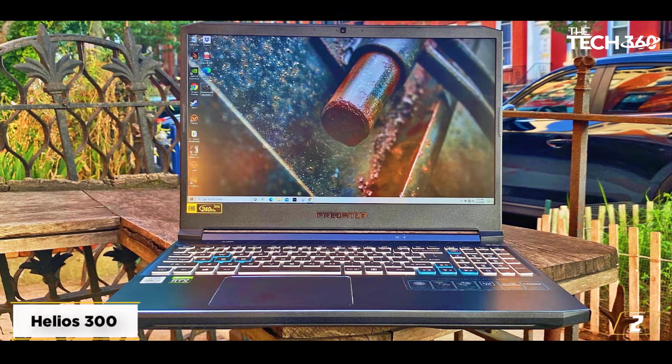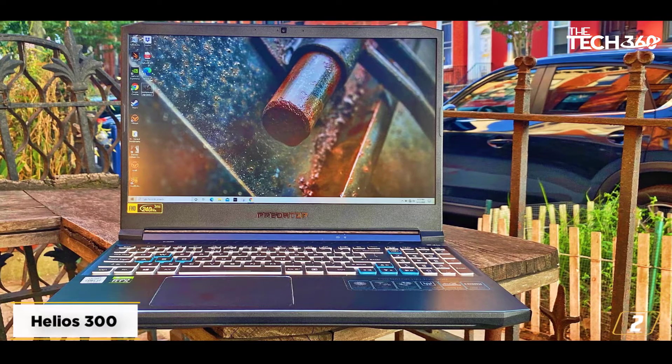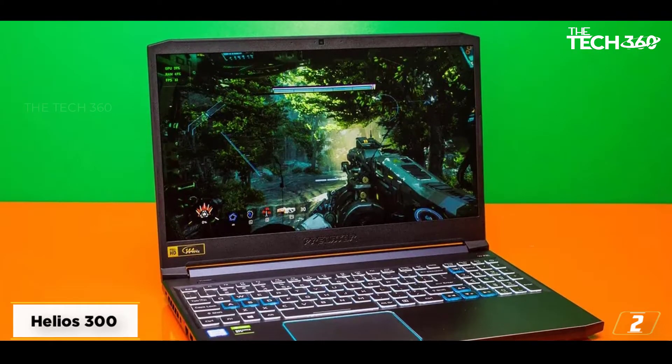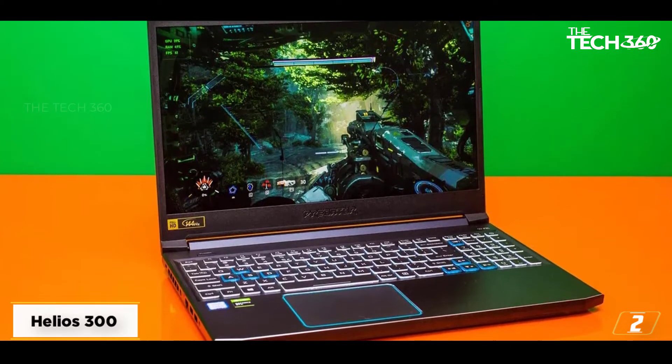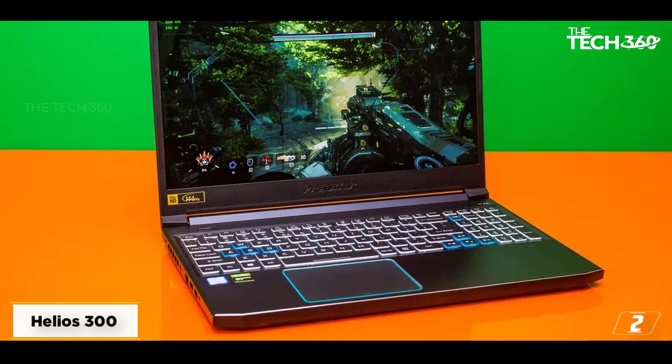The battery life of 5 to 6 hours is commendable for a model with such robust hardware. Overall, the Acer Predator Helios 300 is an extremely powerful machine featuring a display with a refresh rate of 240Hz. This high-end display quality and superior performance can handle any video editing project with ease.